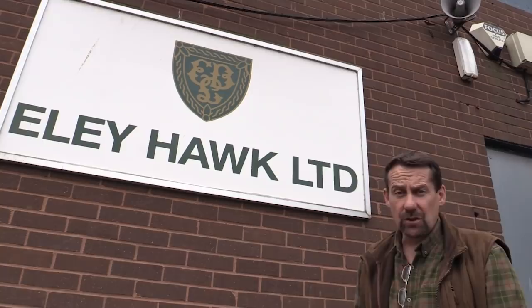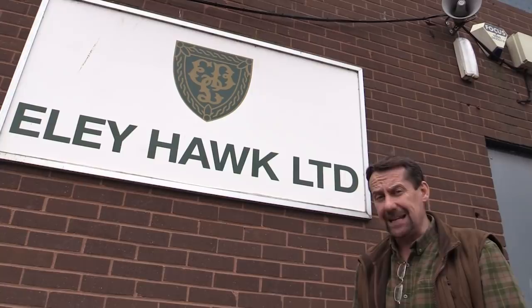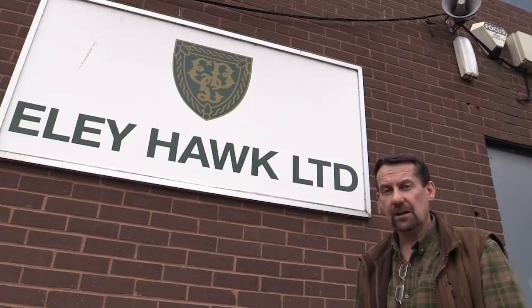Well, that's it this week from the Ely factory. Thanks for watching. Please like us on Facebook and follow us on Twitter. And if you're not a member of BASC, it's time to join now. BASC — looking after your sport, looking after you. This has been The Shooting Show.